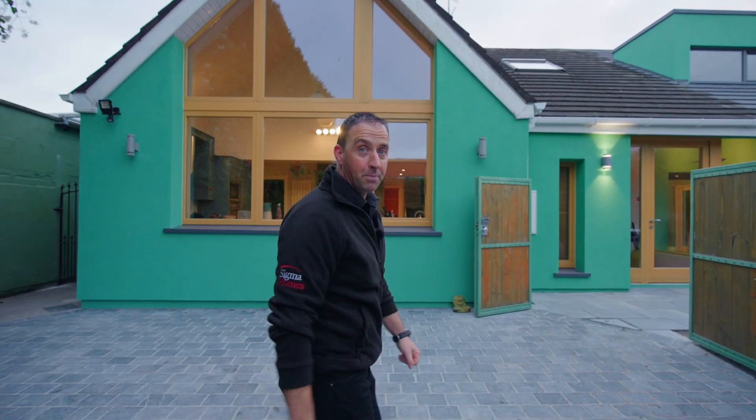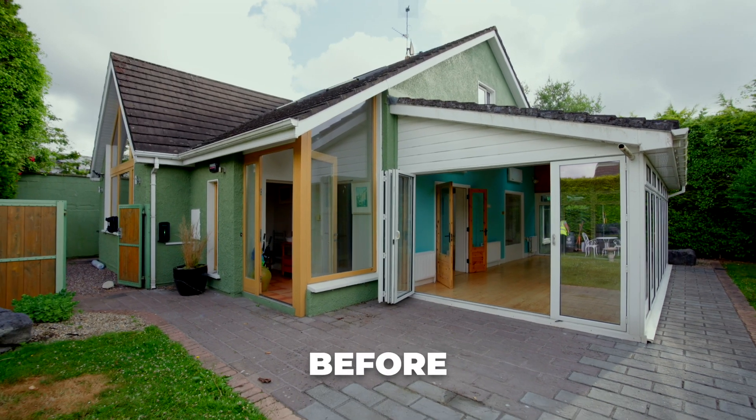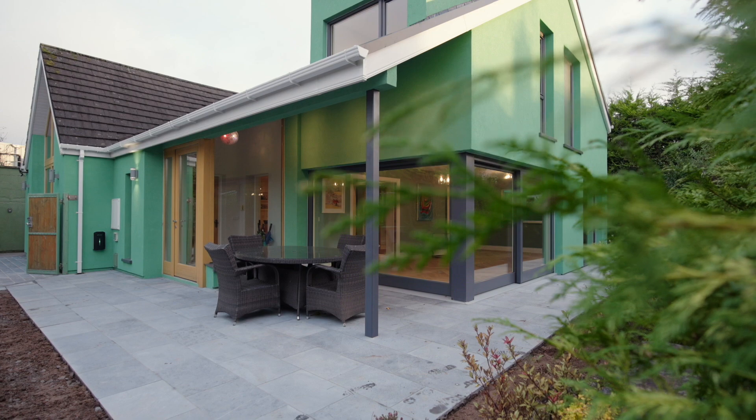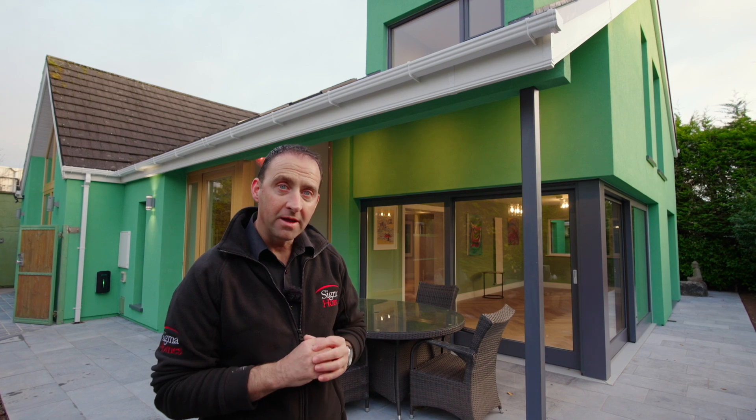This Dormer bungalow is in a beautiful setting, but Sigma Homes have made some big changes. This new design really gives this home that finishing touch, and the key part of this design is that big overhang.